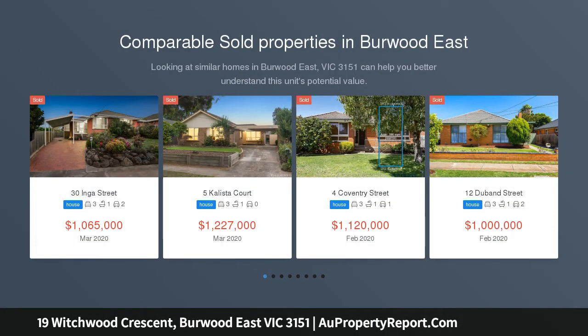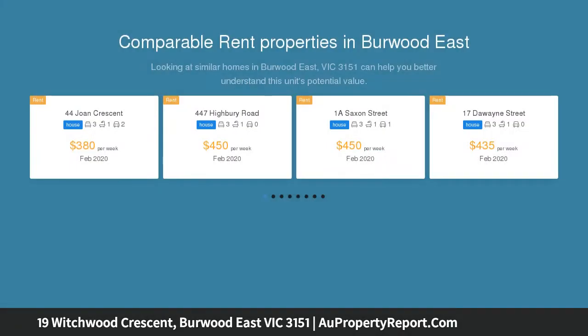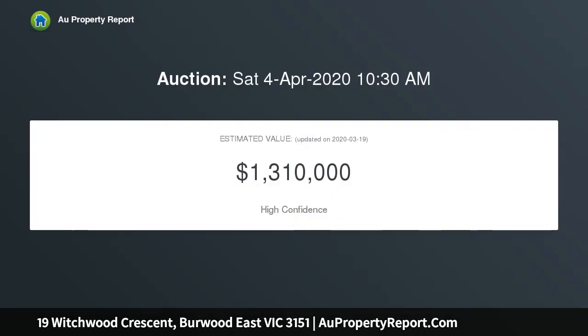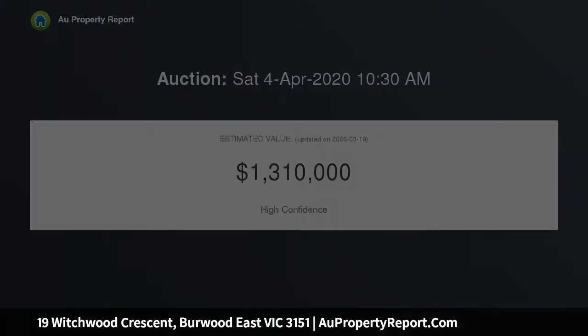Beautifully presented and filled with glorious natural light, this freshly painted single-level home represents an engaging family abode in a convenient lifestyle location. Lovingly maintained, the timeless floor plan will charm you with an L-shaped lounge dining domain, the perfect accompaniment to a modern kitchen and meals area displaying exceptional family function.